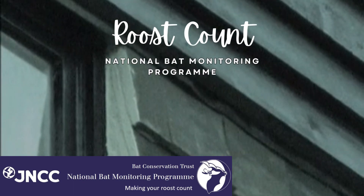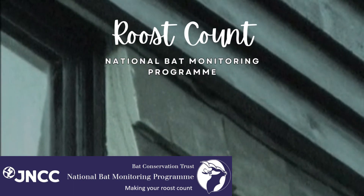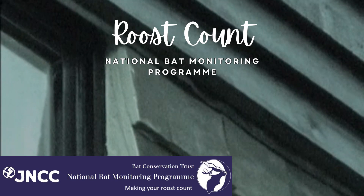Welcome to the National Bat Monitoring Programme's Roost Count. This video will show you what it's like to take part in the survey.